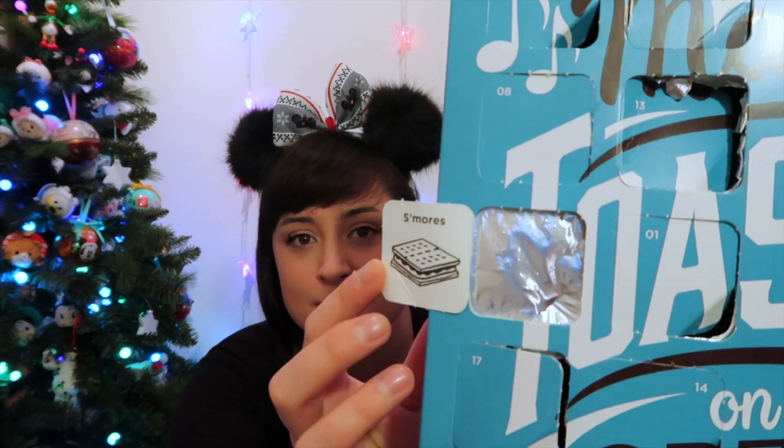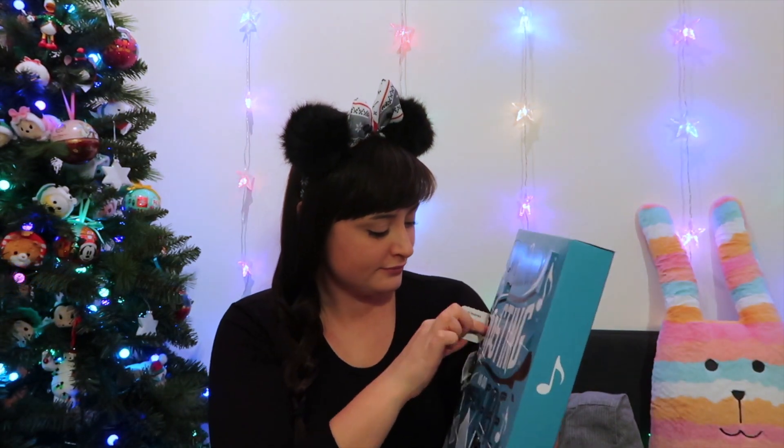Let's get into these advent calendars first. I have this amazing tasty marshmallow advent calendar where each day I'm getting a different flavored marshmallow. Today is the 19th and we've got the s'mores one - one of my favorites. It's covered in cookie crumbs and has chocolate inside. This is absolutely delicious.